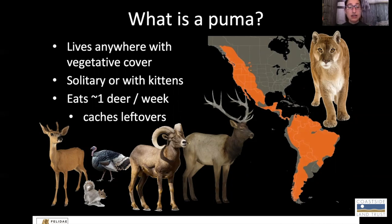Pumas eat lots of different types of wildlife. We say from mouse to moose. Around California, we see them eating mule deer somewhere between 60 and 90 percent of the time, depending on the individual. They end up eating about one deer a week, but they don't eat it all at the same time. They eat just little pieces of it at a time, and they do what we call caching — they bury it with leaves to try to keep scavengers from eating it or too much rot from occurring. They eat the yummiest parts first, the parts that tend to go bad first, and save the rest for later.